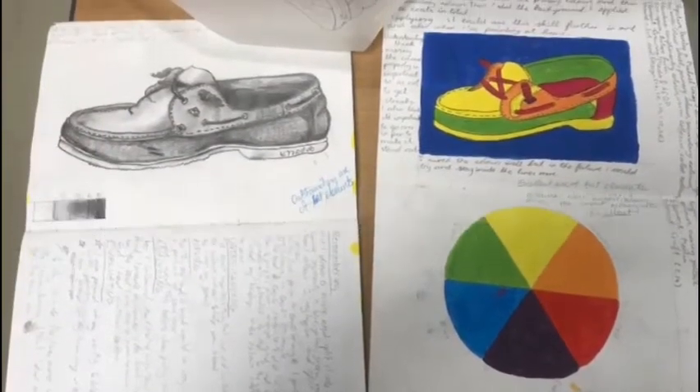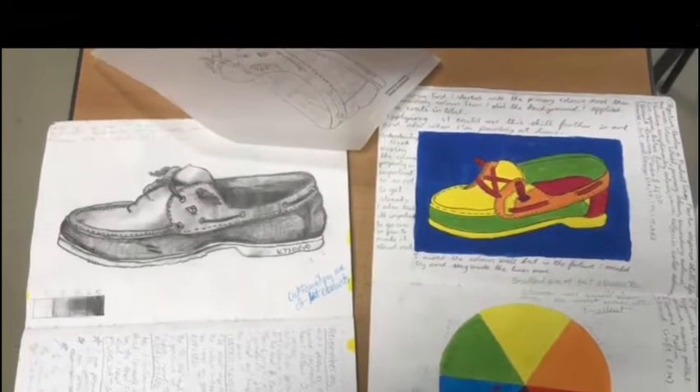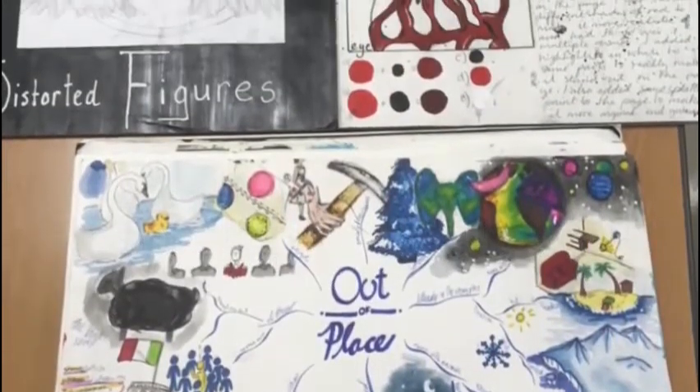During your junior cycle you'll do two classroom based assessments, also known as CBAs, and then for your junior cycle exam you'll do a small booklet leading up to a final piece.